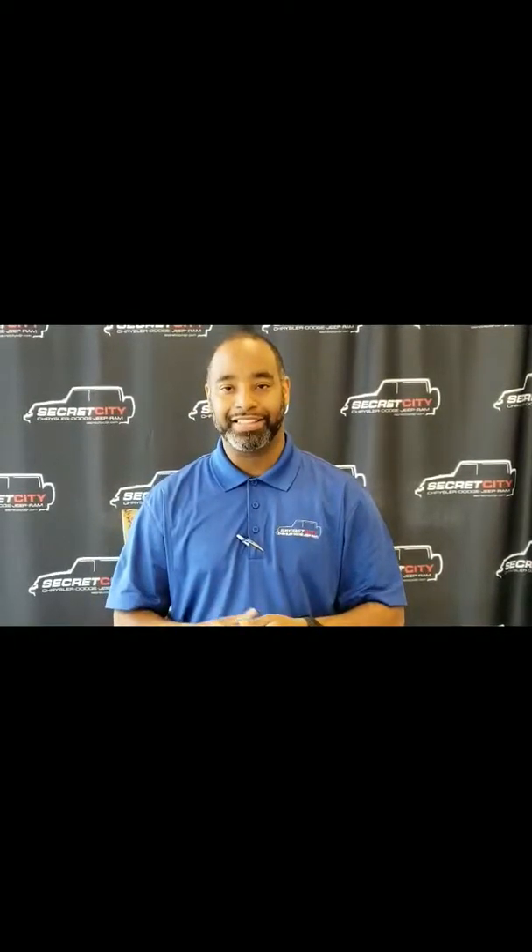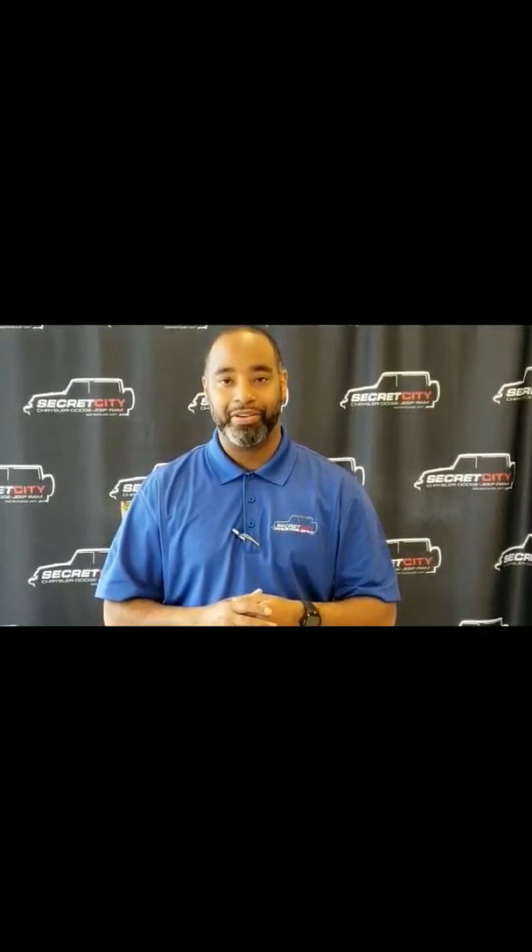Hey, my name is Gerard. I just want to take this time to say thank you for reaching out to us at Secret City. You had put a request in about a particular vehicle. We're going to go ahead and do a walk around of that vehicle. I'm one of the product specialists here, so let's go ahead and take a look.